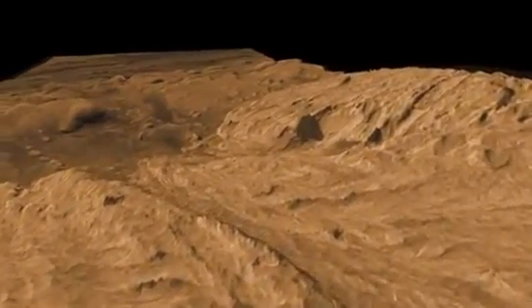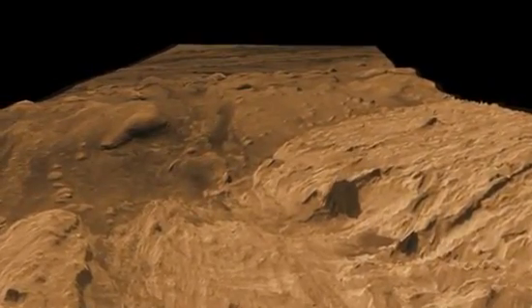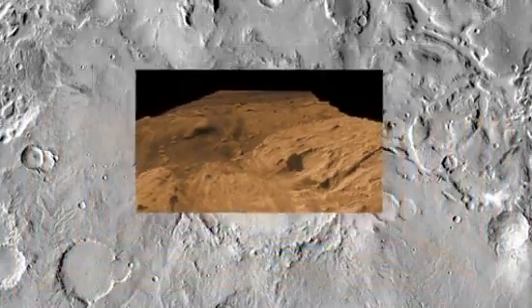If we make it, we'll be able to look back over the area that we have previously studied, back down towards the bottom of Gale Crater, back towards our landing ellipse.